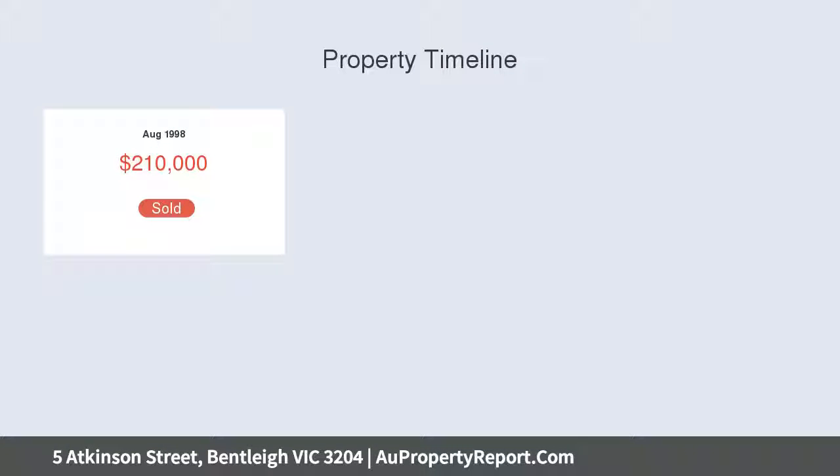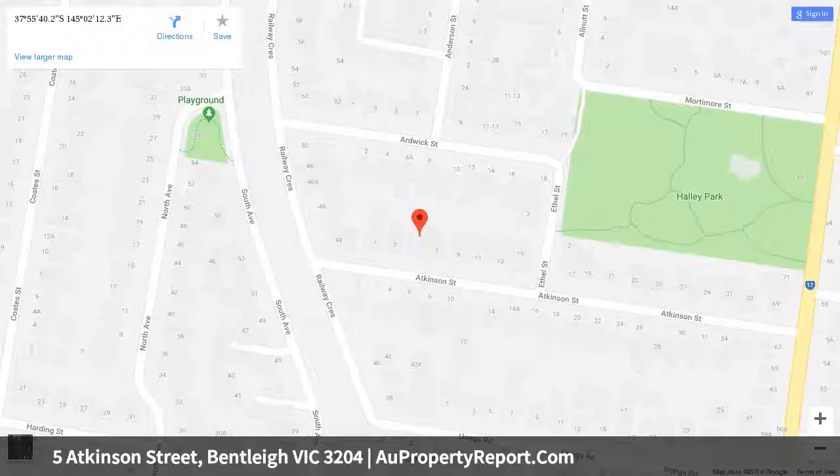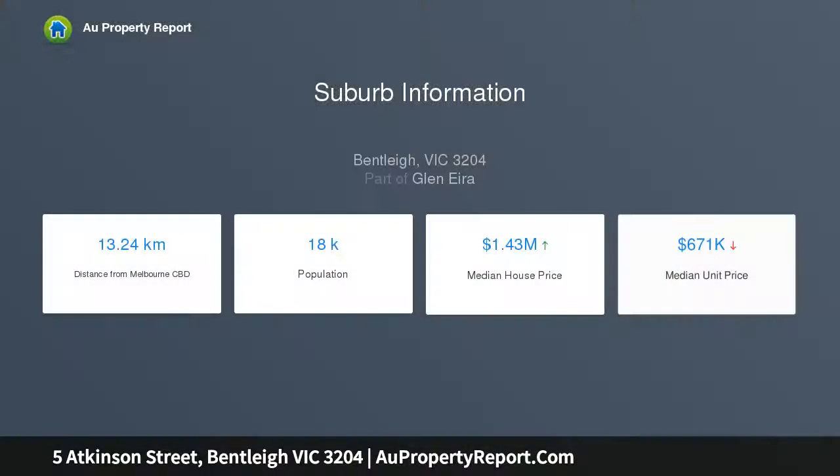The huge north-facing open-plan entertaining area is home to a stunning galaxy granite kitchen featuring an Ilve 800mm oven, Fisher & Paykel dishwasher and a walk-in pantry. A sun-drenched deck highlights the north-facing rear garden.